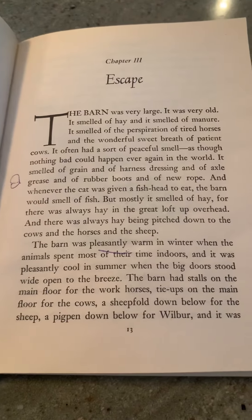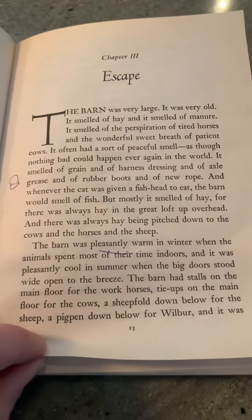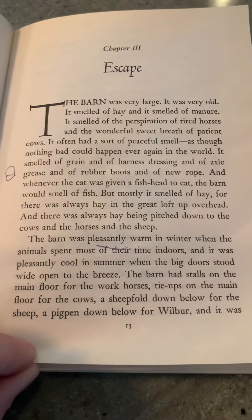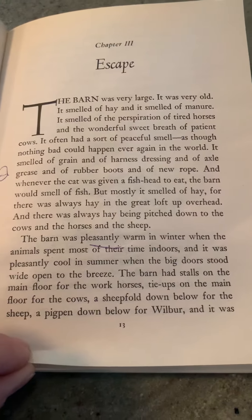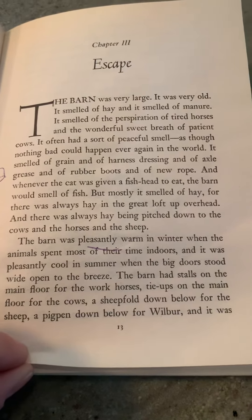And there was always hay being pitched down to the cows and the horses and the sheep. The barn was pleasantly warm in winter when the animals spent most of their time indoors, and it was pleasantly cool in summer when the big doors stood wide open to the breeze. The barn had stalls on the main floor for the workhorses, tie-ups on the main floor for the cows, and a sheepfold down below for the sheep, a pig pen down below for Wilbur.